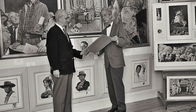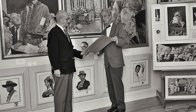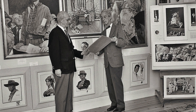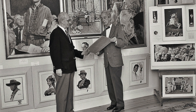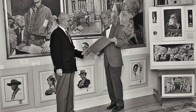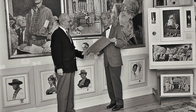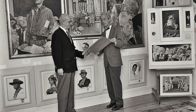Already famous from his work in the 1930s and 40s, Norman Rockwell moved to the region in 1939, first to Arlington, Vermont, and in 1953 to neighboring Stockbridge. The Norman Rockwell Museum occupied the old corner store in Stockbridge beginning in 1969, moving to its famous and expansive new facility in the 1990s. In those days,